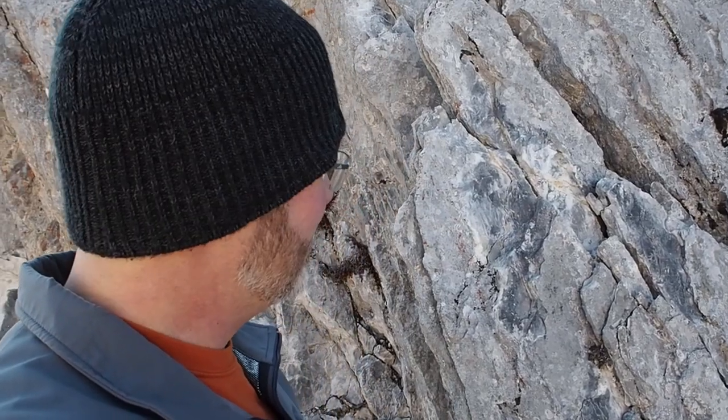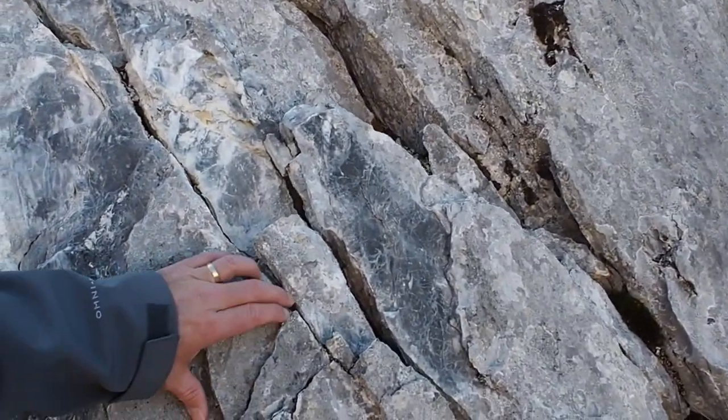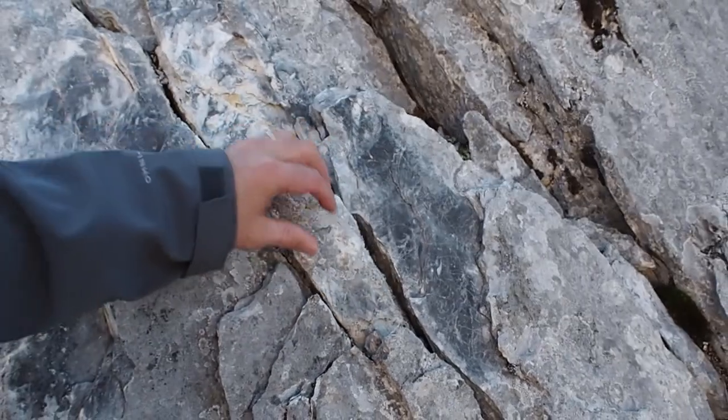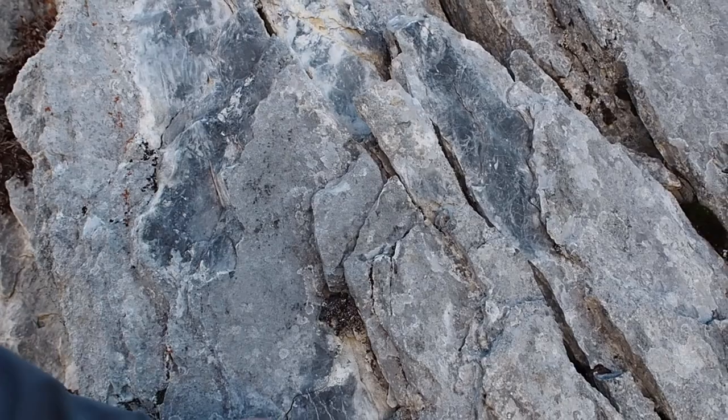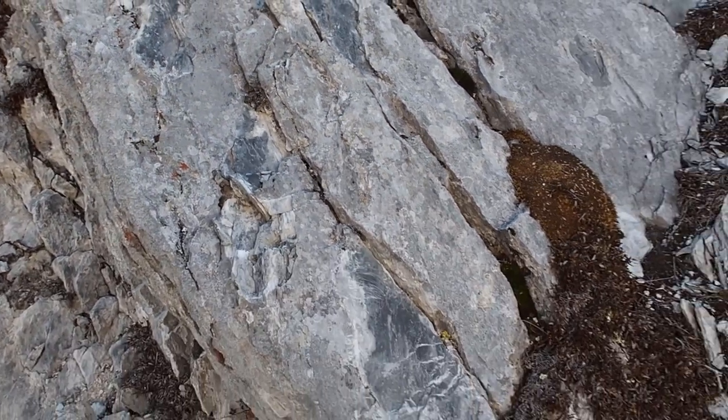Lots of shale rock here. In the wintertime the water gets in there and freezes and expands it all. This is all just loose little bits and chunks here and there — a lot of Yukon style erosion.